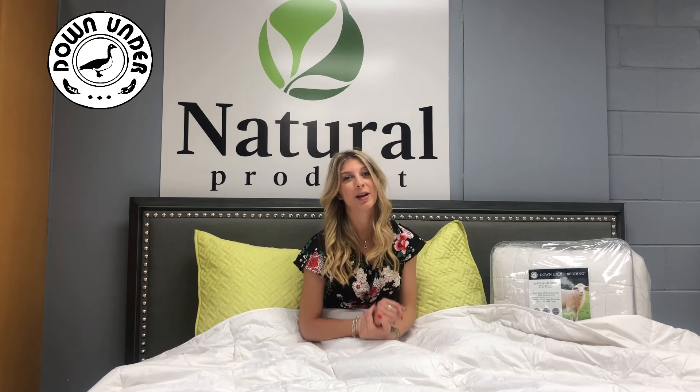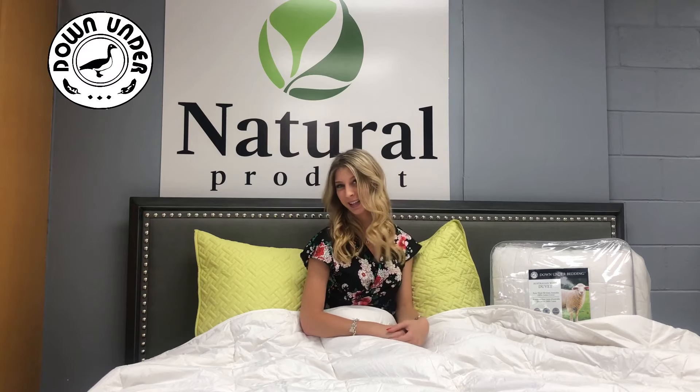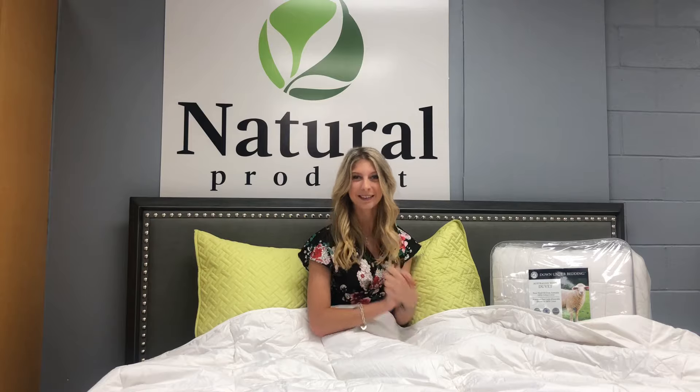So you're going to feel great and wake up in the morning feeling super great. Come here at Down Under Bedding to get this Australian Hull Duvet because I already know you're gonna love it.